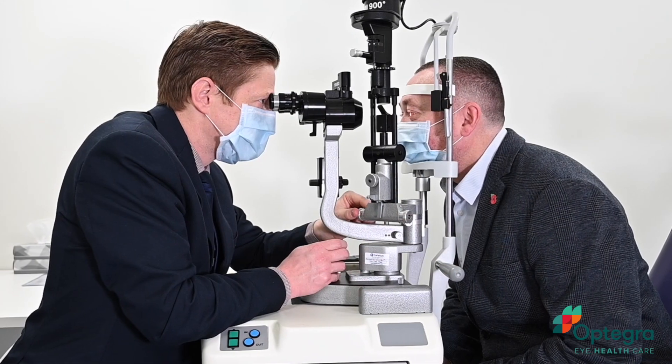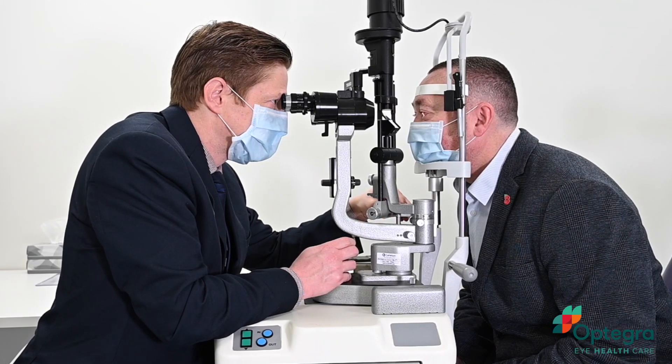Even if you're on the referral list for another local provider, you can ask for your provider to be changed to Optegra, as we commit to you having your appointment and cataract surgery within weeks rather than months.